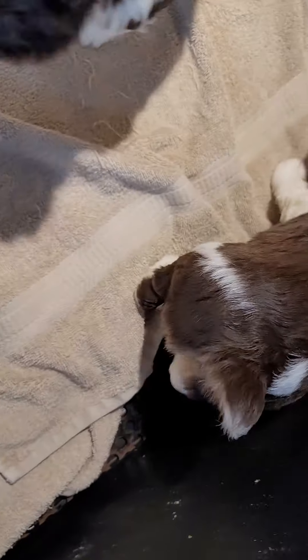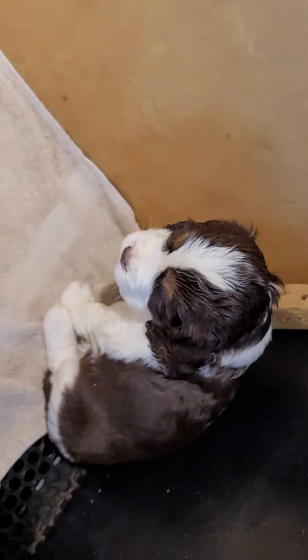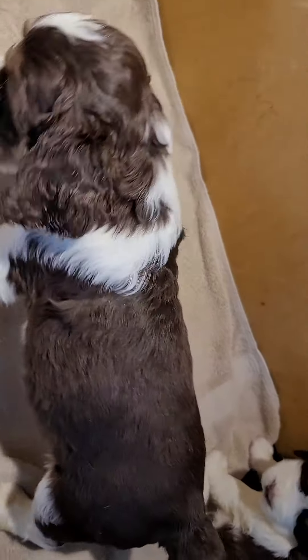Puppy number two has some white here in the back. And then this one is puppy number three.